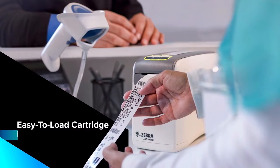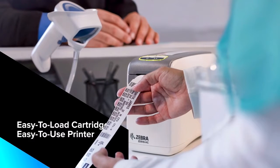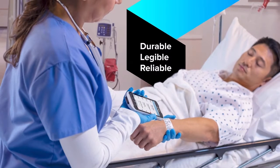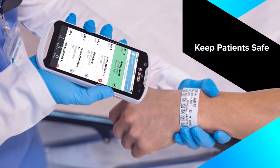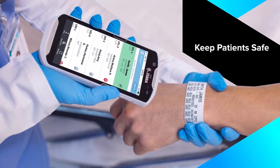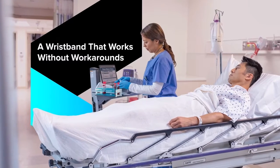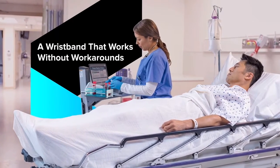Jam-free printers that are hassle-free to load and calibrate enable staff to focus and speed up patient care. At the point of care, accuracy rests on the legibility and durability of patients' ID wristbands. If they're faded, smeared or lost, so is your ability to ensure safety. Only wristbands made to withstand repeated exposure to hand sanitizers and handling can ward off the mistakes and interruptions of manual workarounds.